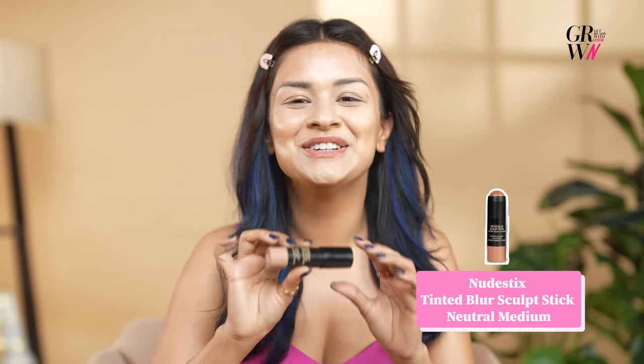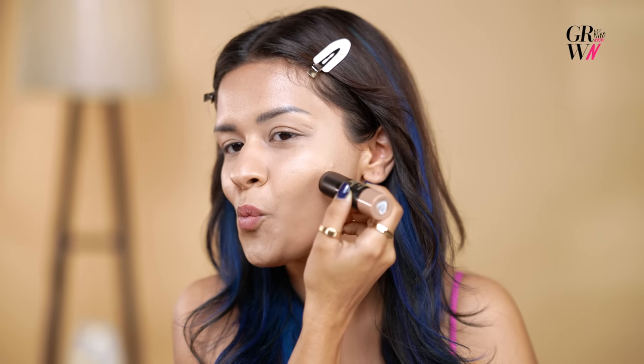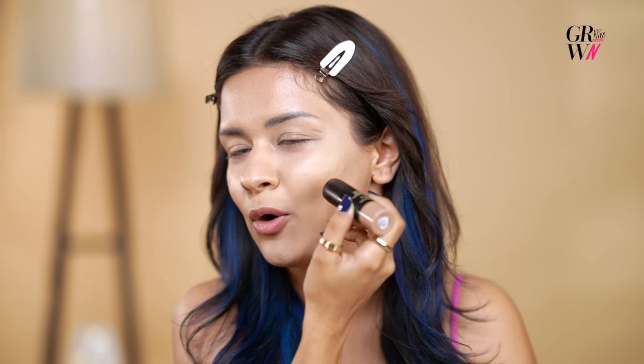And now the contour. We're going to use the nude sticks. Contour really genuinely helps to show that chiseled face, jawline, and those cheekbones. So I think this is a very important step. This is my trick — I just go like this, this part.